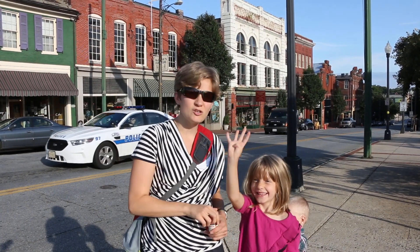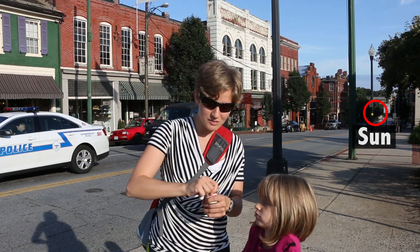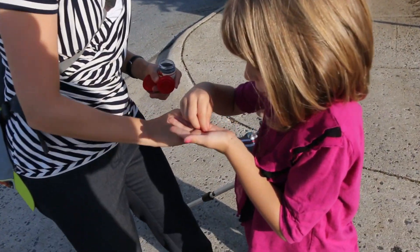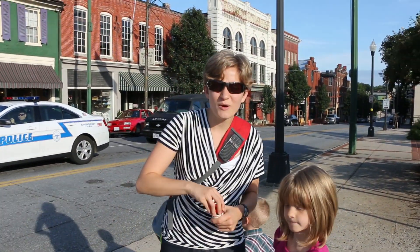Mercury, Venus, Earth — we're at Mars, and we've traveled eight more meters from our last planet. Mars is small like Mercury, so we're going to use a poppy seed again to represent that planet. Here's a poppy seed. Let's head to our fifth planet.